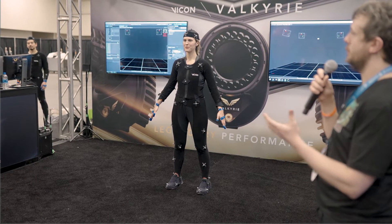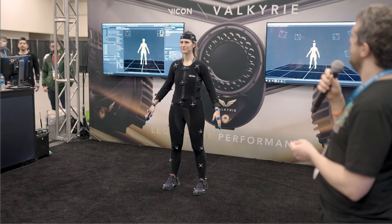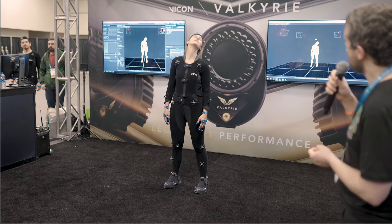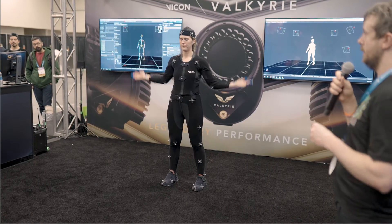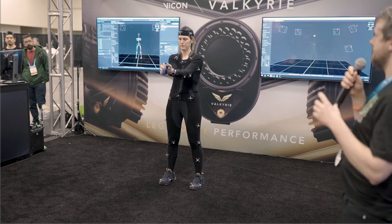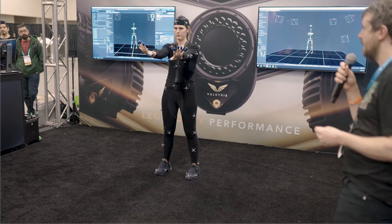So what we're going to start with is the lovely Gina doing what's called a range of motion. Mitchell — the dude in the cap who's operating the software — is going to kick off this process that essentially informs the system as to what this performer's range of motions are. You can see Gina's going to start doing a series of motions. And what this is doing is informing the system of certain extents that she can move to, helping the system understand what this character's performance will turn out like.